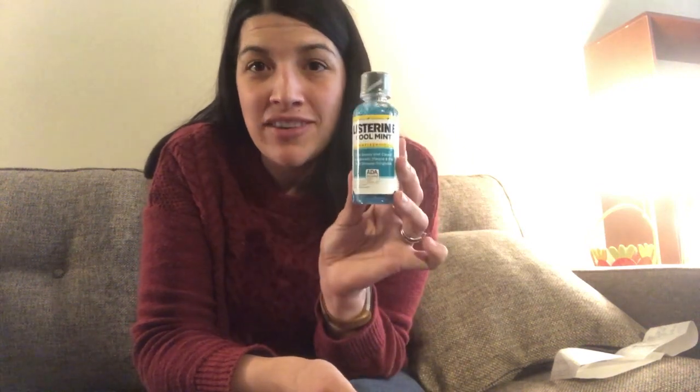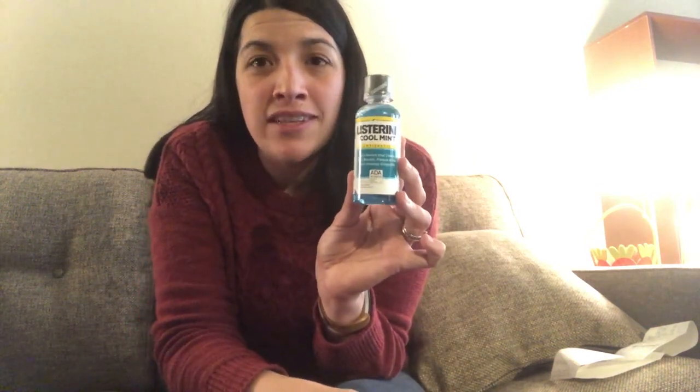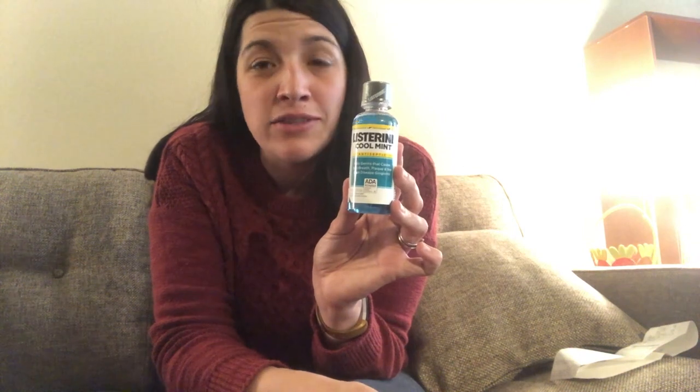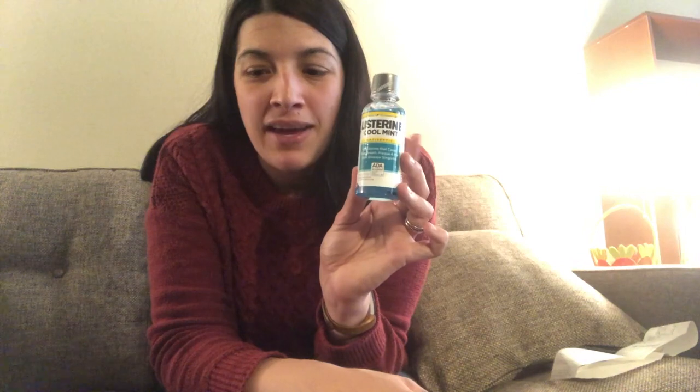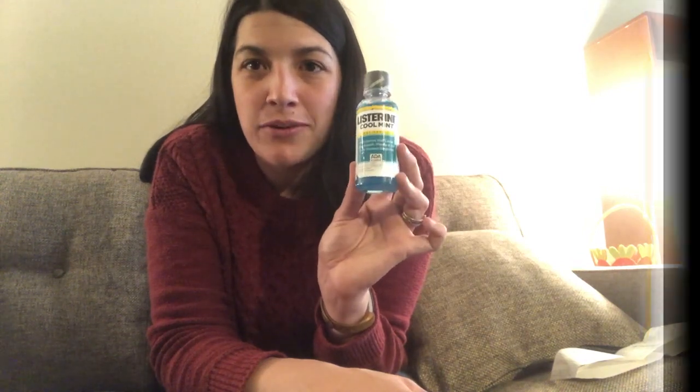The next deal I took advantage of was on the Listerine mouthwash. This week it's buy one get a $2 extra care buck, and the mini travel size ones are included. These are on sale at my store for $2.99, which is what I had to pay out of pocket because there are no coupons for ones this size. However you did get the $2 extra care bucks back, making it just $0.99 each when you're rolling.